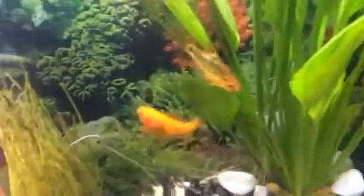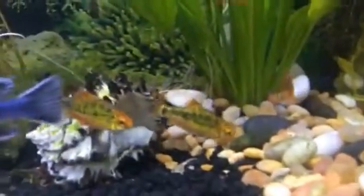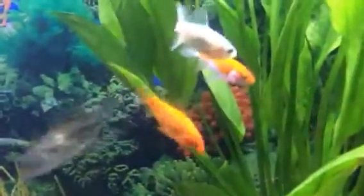These are my tiger barbs. I got five of those little guys right there. And these are feeder fish — they're only alive because my other fish are full.